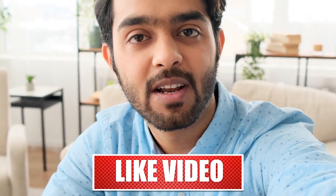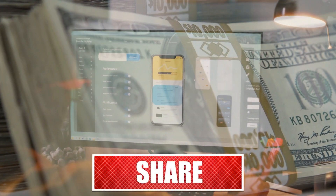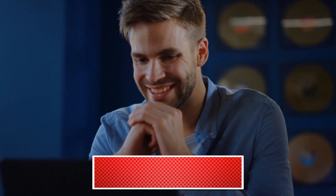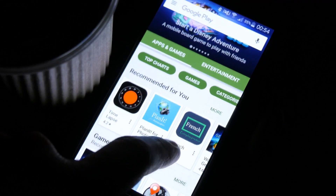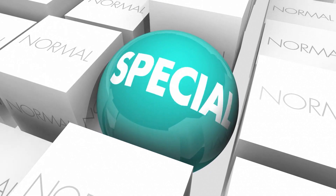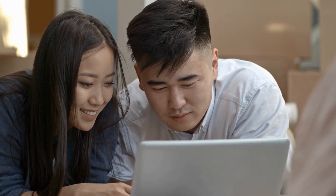Hey everyone! In this video, I'm going to be sharing a software that will actually pay you just for using it. To kick things off, I'll be introducing you to two free apps that will also pay you for simply downloading them. These apps are available on both Apple and Android devices and are super easy to use. But the real standout is the software I'll be introducing you to later in the video. If you want to learn about a unique way to earn PayPal money for free, be sure to watch this video to the end.